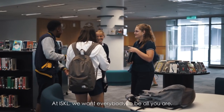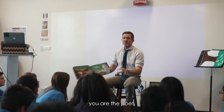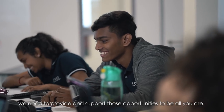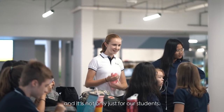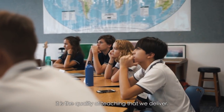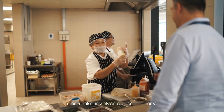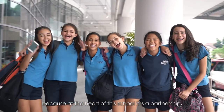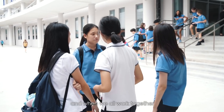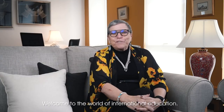At ISKL we want everybody to be all you are — that's simply what we want, and that simply means to maximize everything that's within you, whether you are the artist, the scientist, the poet, the athlete, or the musician. We need to provide and support those opportunities to be all you are, and it's not only for our students — it's also for our faculty and staff through professional development, the quality of teaching we deliver, and the quality of learning that takes place in the classroom. It also involves our community and our parents, because at the heart of school it is a partnership, and when we all work together — students, faculty, staff, and parents — we can be all we are.